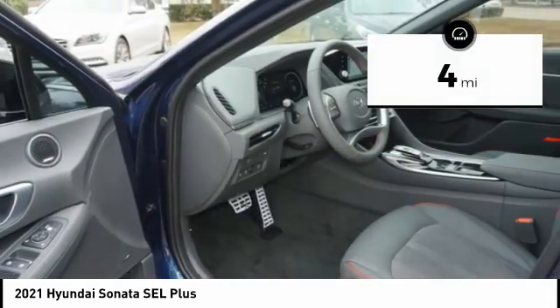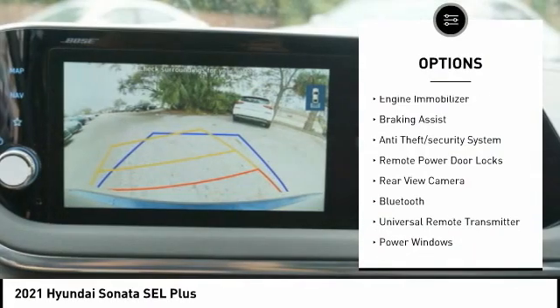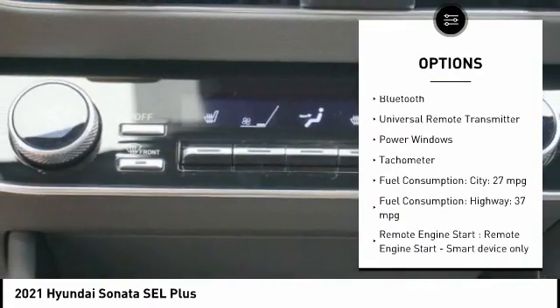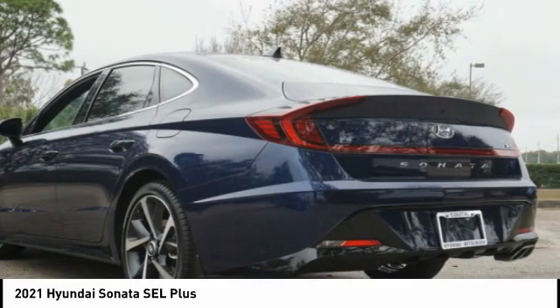This vehicle has less than 100 miles. Here are some of this vehicle's great options: tire pressure monitoring system, stability control, daytime running lights, engine immobilizer, braking assist, anti-theft security system, remote power door locks, rear view camera, Bluetooth, and universal remote transmitter.